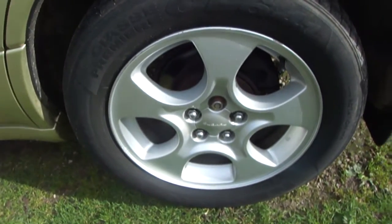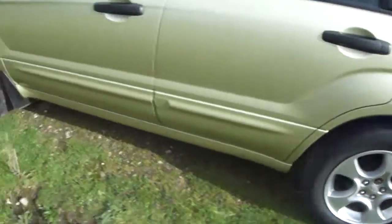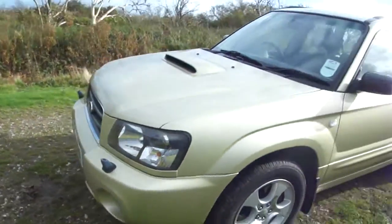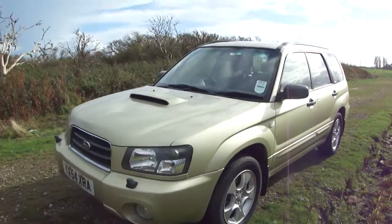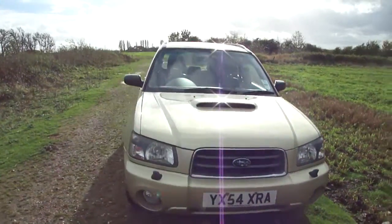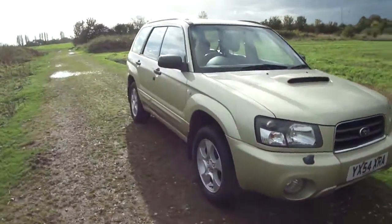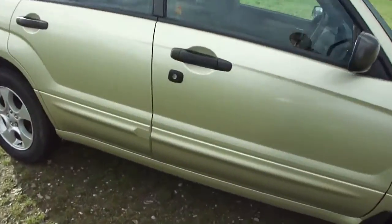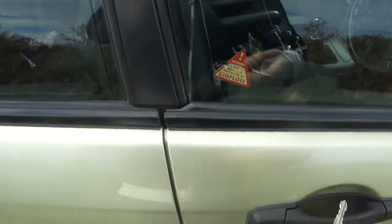All tires are good, all alloy wheels are perfect — no sign of kerbing. He owns a self-employed safety inspection company, so this car wanted for nothing and has been serviced all its life. We've got two keys and both work.